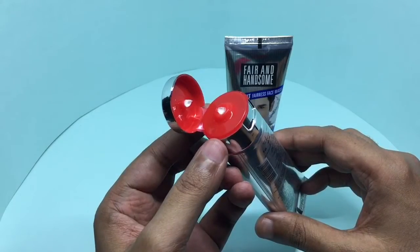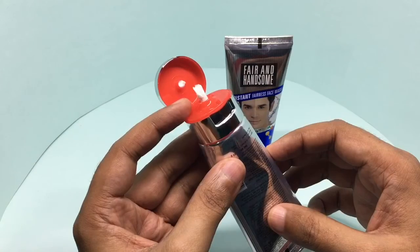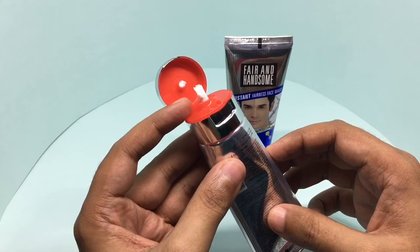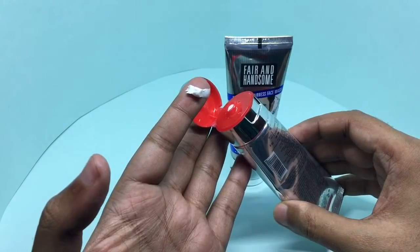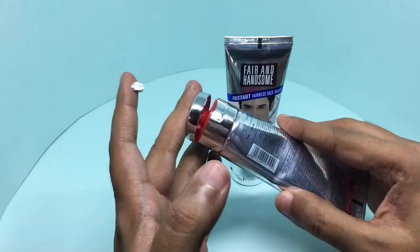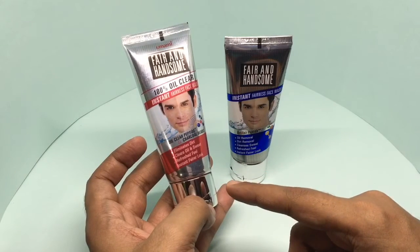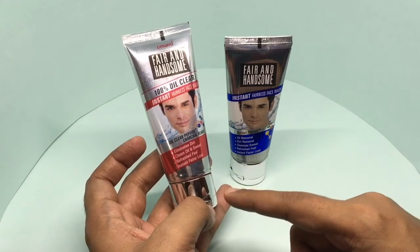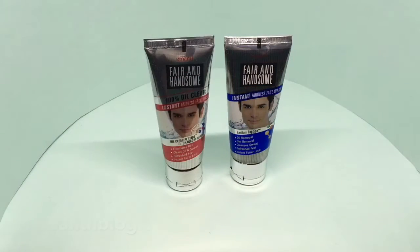This one has a red cap. This cream has smaller black dots in it, which are the charcoal beads — I think they help in scrubbing the face better. Both of them smell similar, but this one is a little bit more nicer. Quite nice, check it out.